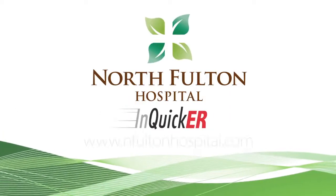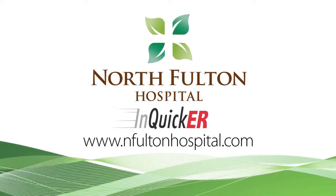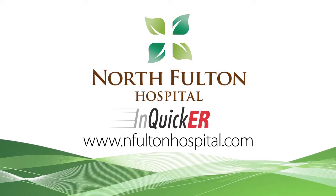InQuick ER at North Fulton Hospital. Register online at nfultonhospital.com. We specialize in you.